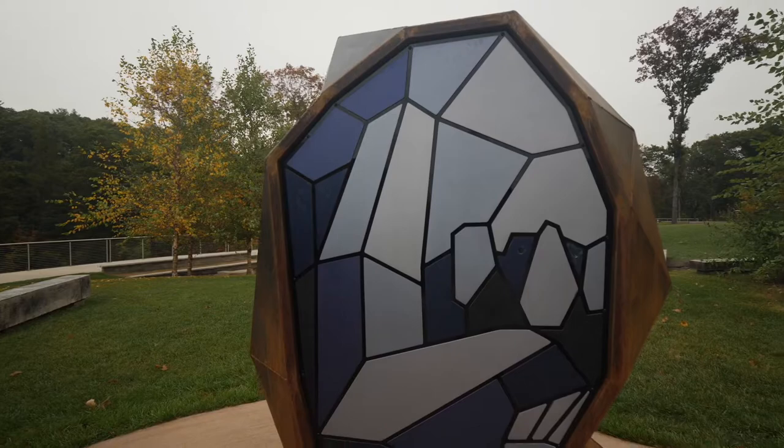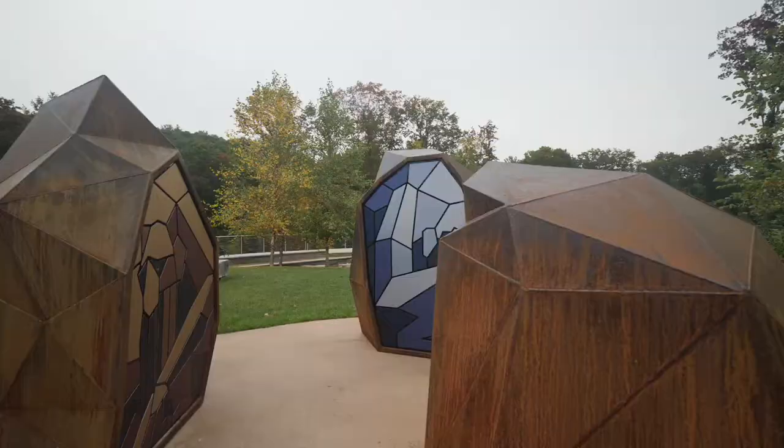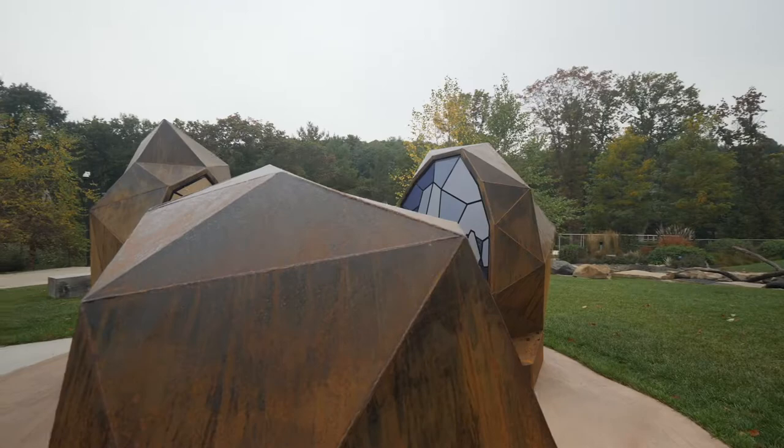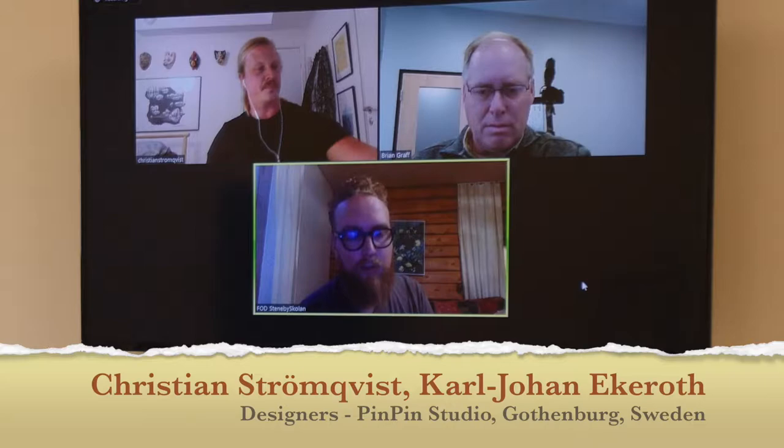And that's when we came across Pin Pin Studios, KJ from Gutenberg, Sweden. We just reached out to him, and he got back to us and said, you know what, this is something that I think is really cool and I'd like to work with you. We've been wanting to do a play sculpture with sound for a very long time.